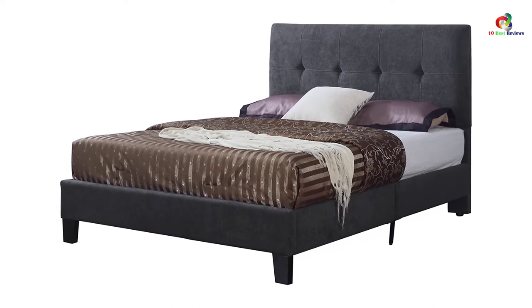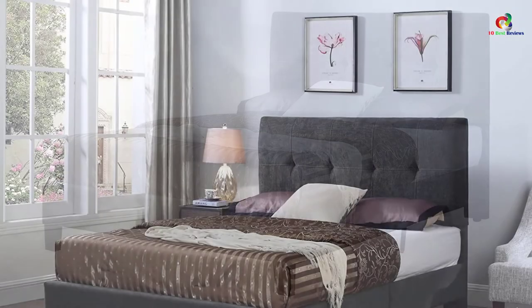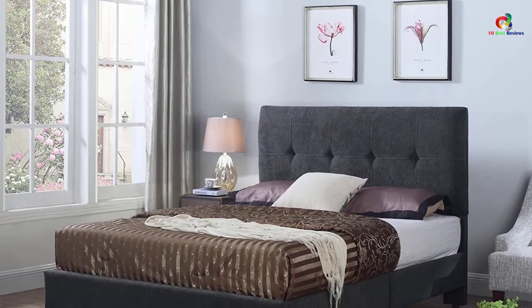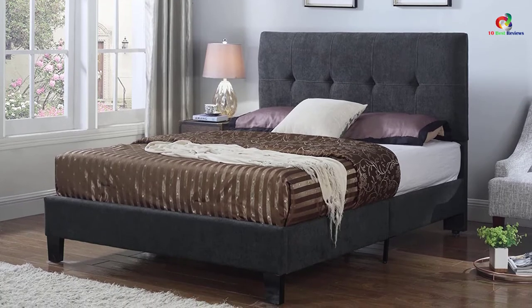It is a durable bed made to last long with a comfortable center mattress that offers maximum comfort when sleeping. This is a unique upholstery bed made for excellence and to be used with a low-profile box spring or foundation to bring out the most exclusive bed platform in your bedroom.